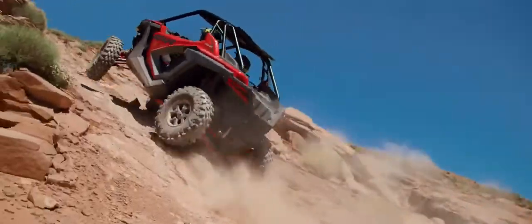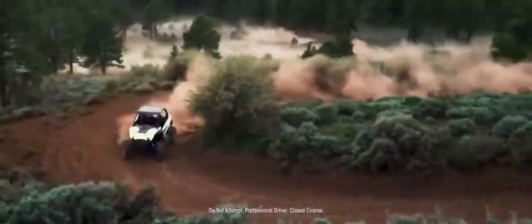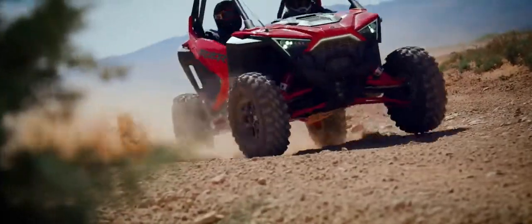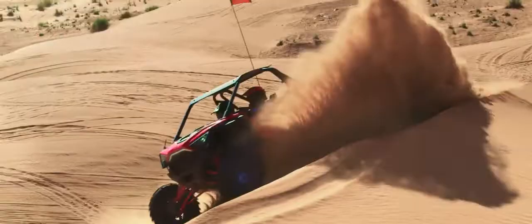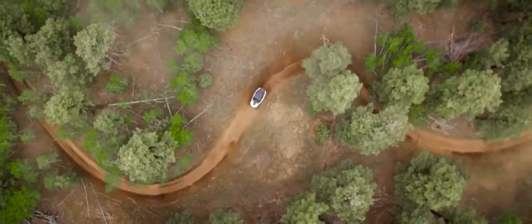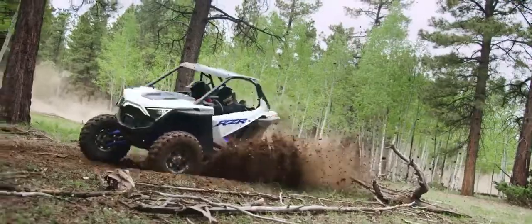The ultimate combination of power, suspension, and agility — that's what defines a racer. For 10 years running we've followed that formula to dominate every off-road racing circuit on the planet. Now we're using it to create an entirely new generation of performance side-by-sides.